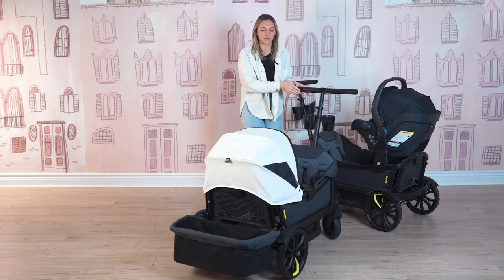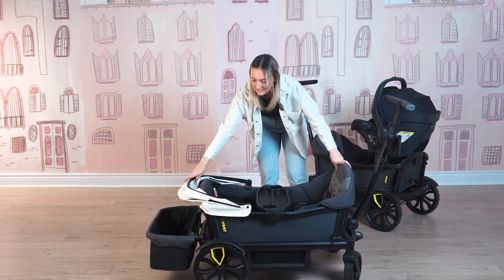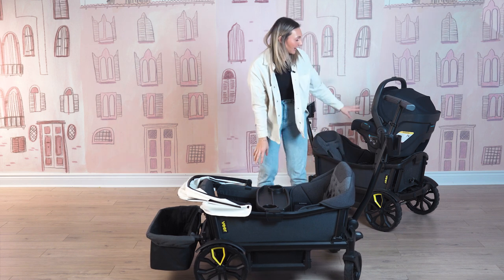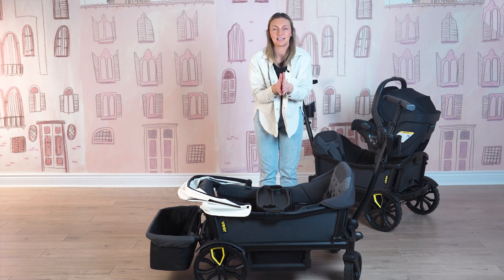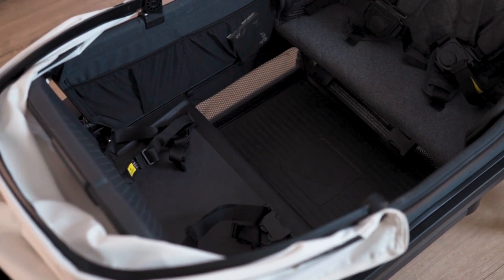Turning this wagon around, I really want you guys to see just how much bigger it is. I'll pull the canopy back so you can see. There are four seats compared to the original Veer Cruiser. This means that it's essentially four inches wider so that you can accommodate two extra bodies.